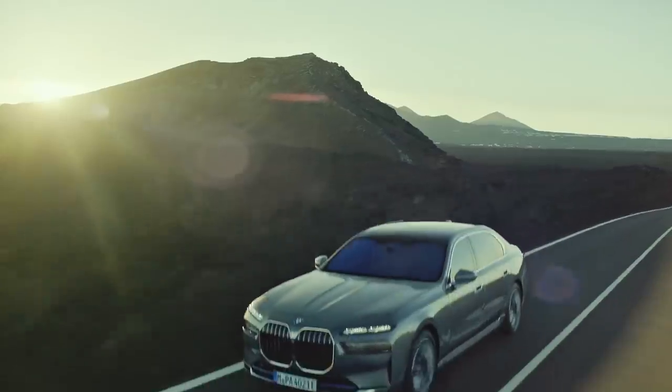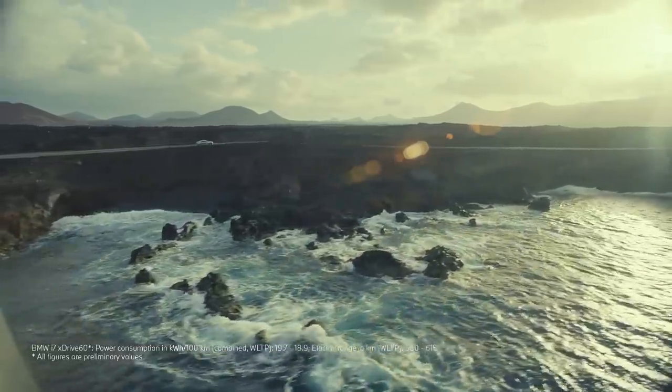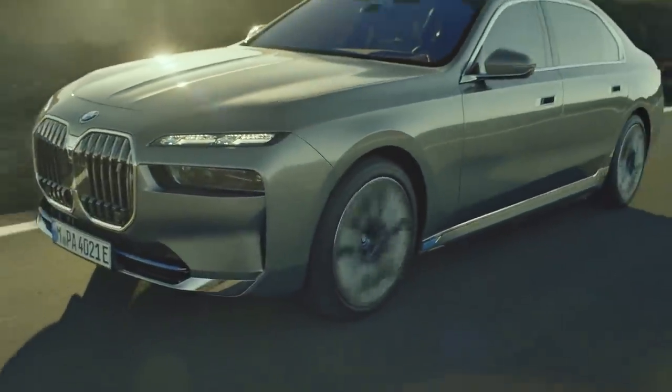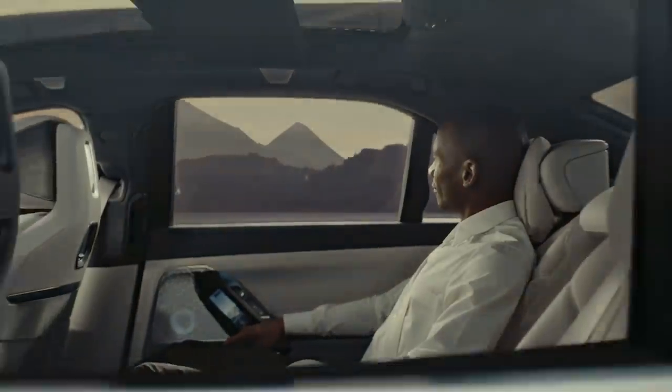Welcome back to the channel. There is a new 7th generation BMW 7 Series, and it's a big deal both in technology but more importantly in design. I have a lot to say about this design and we're going to have a detailed look at it from the front, side, and rear.